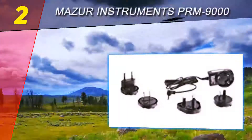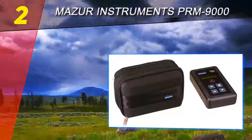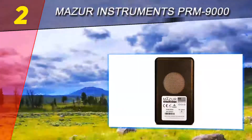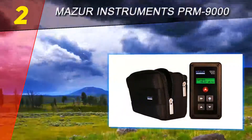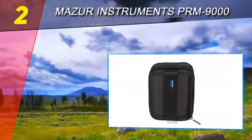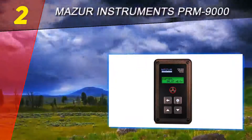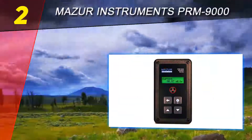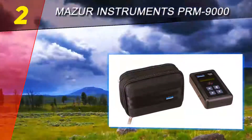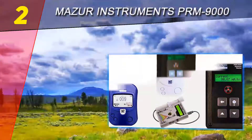At number two on this list is the Maser Instruments PRM-9000. Able to handle alpha, beta, gamma, and X-ray detection without problems, the Maser Instruments PRM-9000 is a very attractive option for a Geiger counter. It has a higher price than some of the other models on this list, but it's definitely justified considering its superior capabilities. This instrument can collect measurements and statistics in continuous mode for a complete assessment of the environment. Scrolling through the menu is simple and intuitive using a single button.